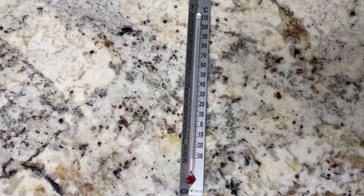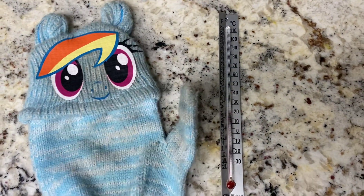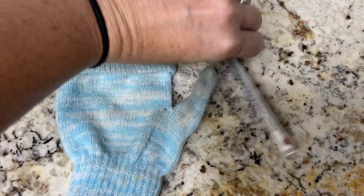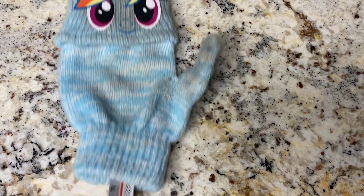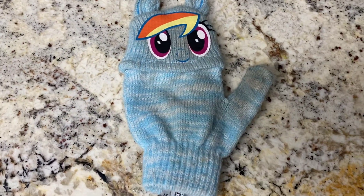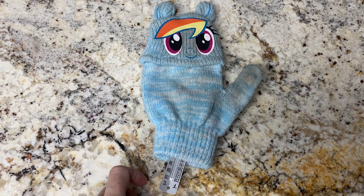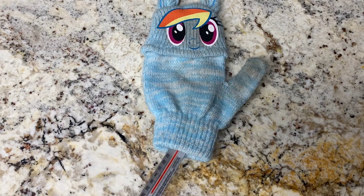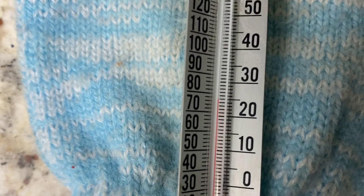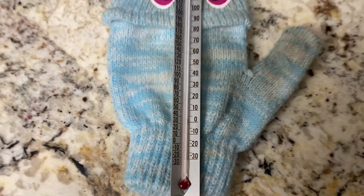What will happen when I place this thermometer in this glorious mitten? Go ahead and make your hypothesis. I'm going to sit here for a few minutes. So after a couple of minutes, when I pull this out, we can see the thermometer didn't move at all. It's the same temperature that it was before.